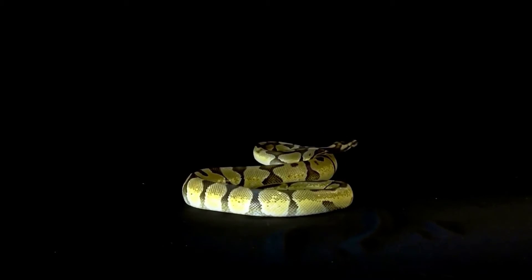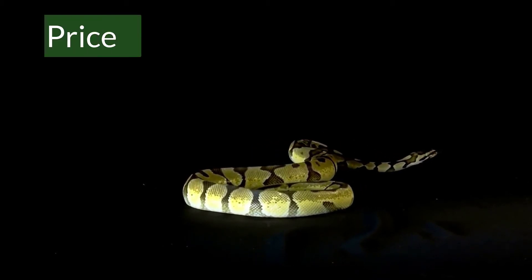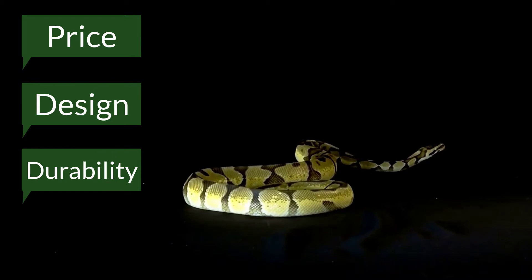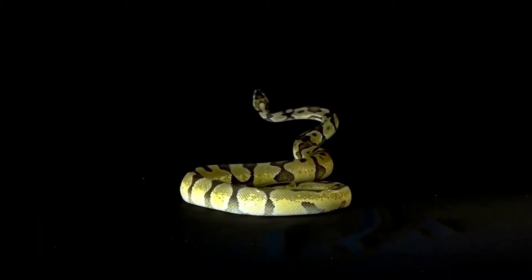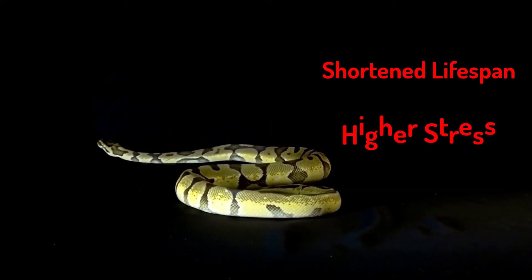Finding the perfect enclosure for your ball python can be hard. They range in price, design, durability, and safety. Ball pythons kept in the wrong enclosure can suffer a shortened lifespan, higher stress, and injury.